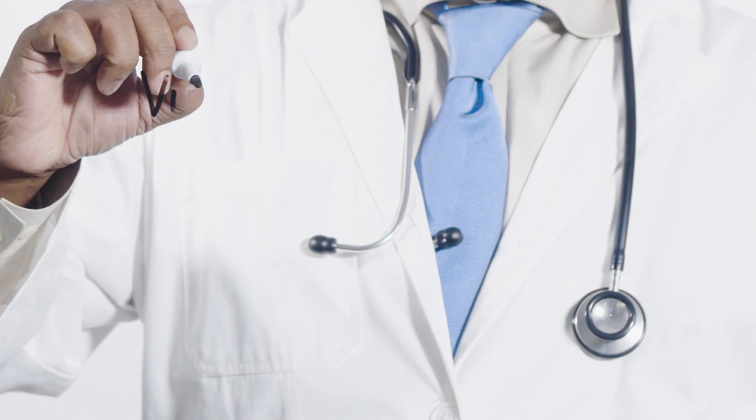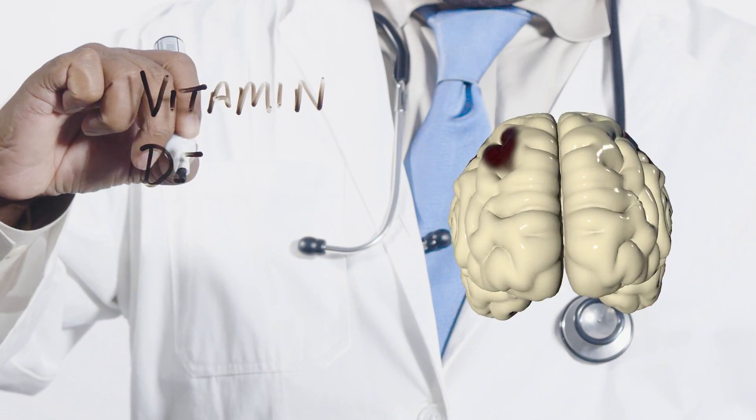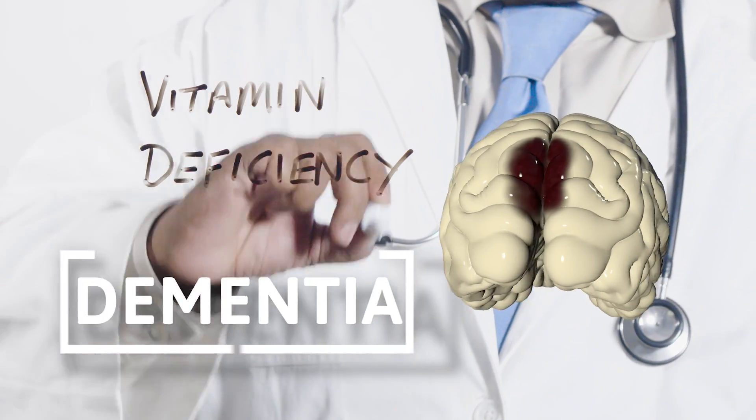In severe and prolonged cases of vitamin B12 deficiency, there can be structural changes in the brain, leading to an increased risk of neurodegenerative diseases, including dementia.